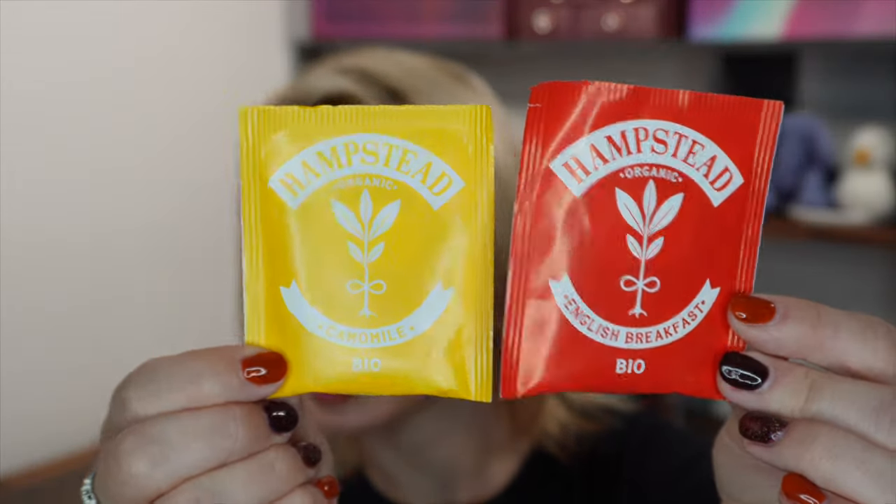This month I've got tea from Hampstead Organic, which is a new brand to me — I've never had tea from this brand, which I really like. I love discovering new brands, so when I see a new one in the box, that works for me. I've got English Breakfast and Chamomile.